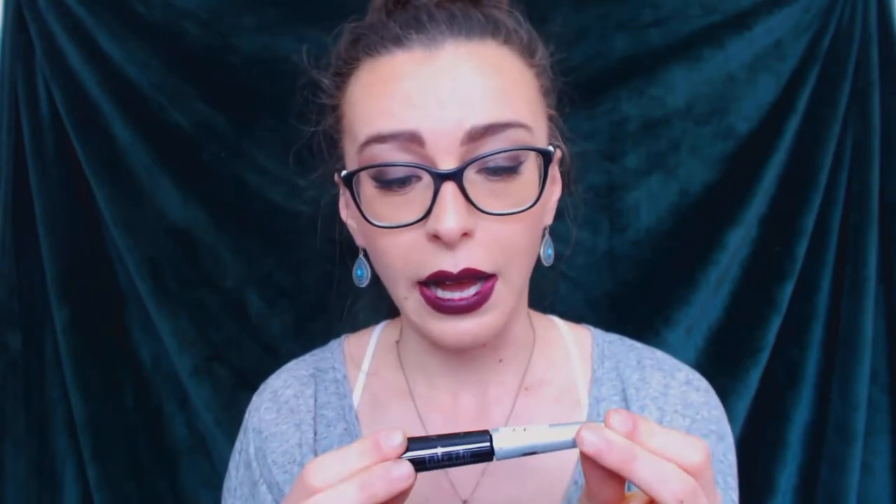Next is the Essence Dip Eyeliner — this is my go-to every single day. It's super cheap, about $3 at the drugstore. Essence is probably one of the cheapest drugstore makeup brands I've ever seen, but it's good quality. I have nothing bad to say about it — I'm wearing it today. It's very pigmented and I really like this kind of application with the smaller tip, which allows more fine-tuning. It makes fine details easy, especially when curving the line out on the side of your eye.